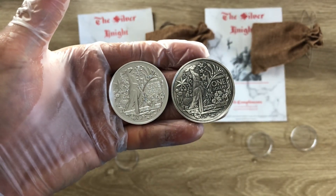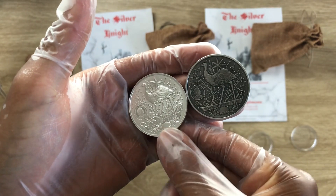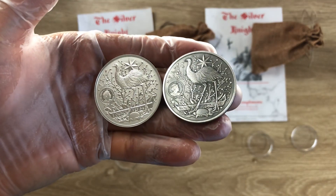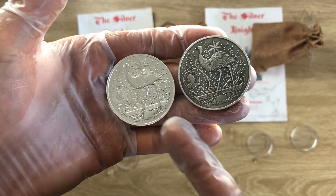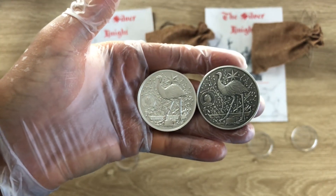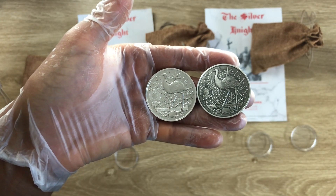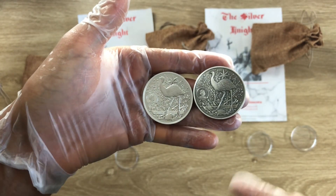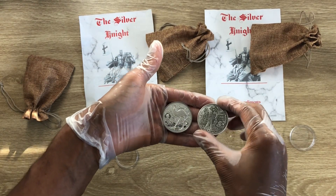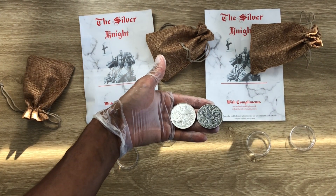That is all I have for you at the moment regarding this new series — the first in the series of the Australian Coat of Arms. We are in 2022 now, so this is a 2021 coin, and we'll see what they release next. For mintage figures: the silver is 50,000 and the gold is 5,000 — so grab yours while it lasts. Thank you for stopping by and I'll see you in my next video.